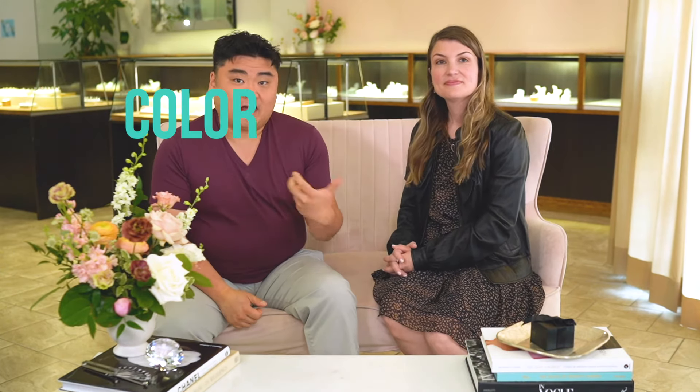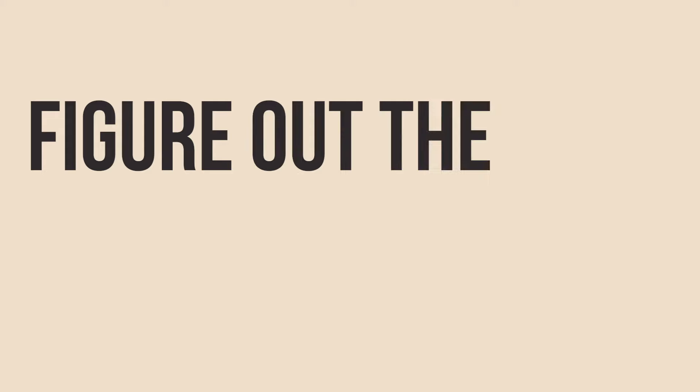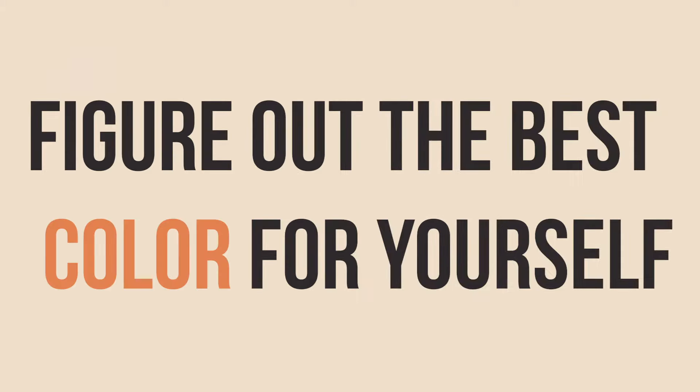Thanks for joining us today. We'll be diving into color and discussing why color is the most subjective factor out of the four C's, and most importantly, we're going to show you guys how to figure out the best color for yourself. So why is it the most subjective? It's really simple.